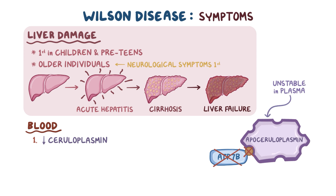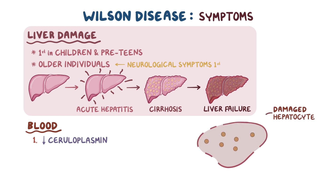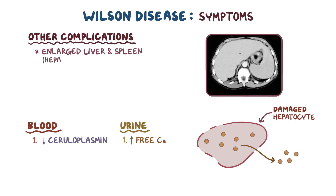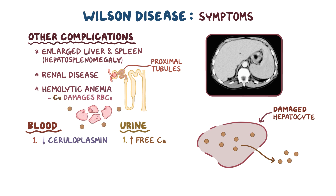Decreased ceruloplasmin can be important for diagnosing Wilson disease early on. As hepatocytes are damaged, they release free or unbound copper, which will lead to increased free copper in the urine. Other common complications from deposited copper in other tissues include an enlarged liver and spleen, renal disease due to damage to the proximal tubules of the kidney, and hemolytic anemia due to direct damage that circulating free copper causes to red blood cells.